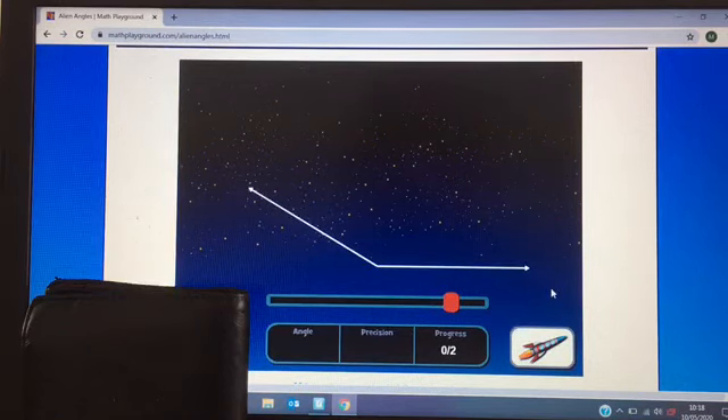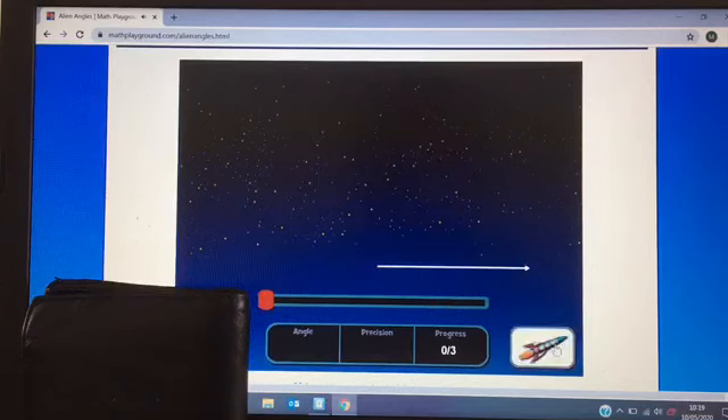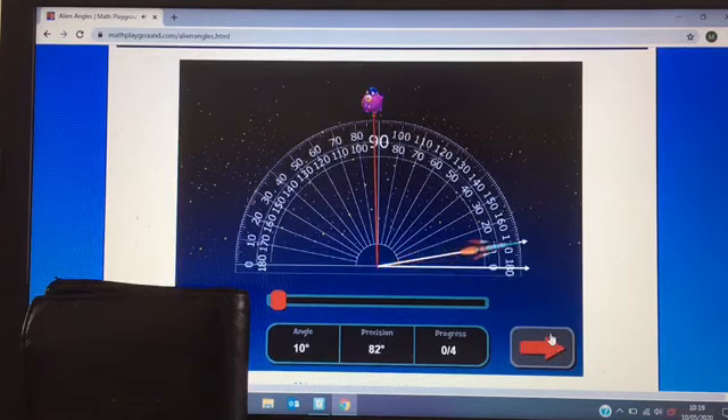I'm going to go for 152. The answer is 152 — okay, your estimate too. Next, a little one. I'm going to go for 18. The answer is 10. That was a bit off that one.